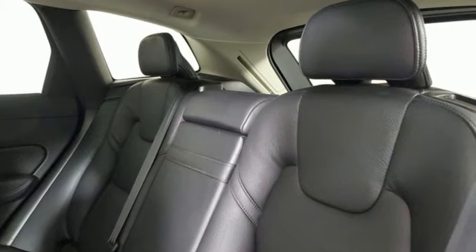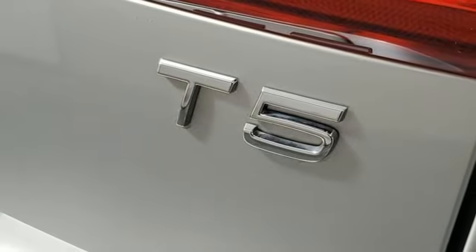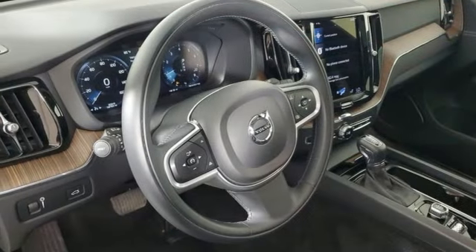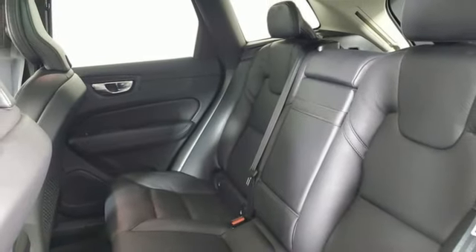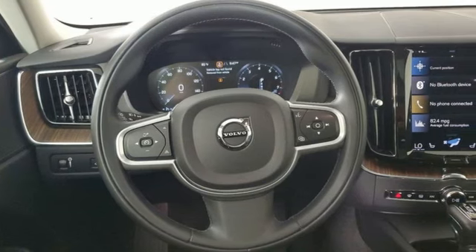Intercooled turbo inline four-cylinder engine, dual zone climate control, streaming audio, rear parking sensors, leather bucket seats, Wi-Fi hotspot, external memory control, hands-free liftgate, memory exterior door mirror settings, and LED low and high beam headlights.